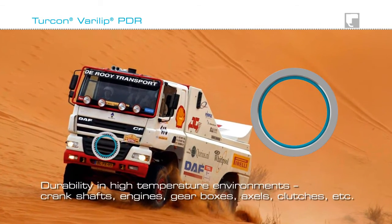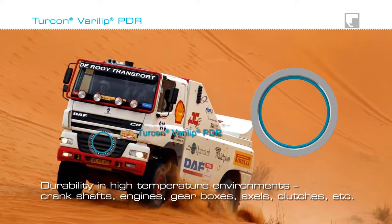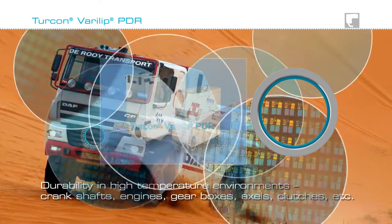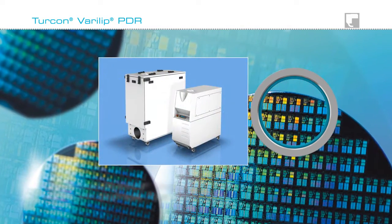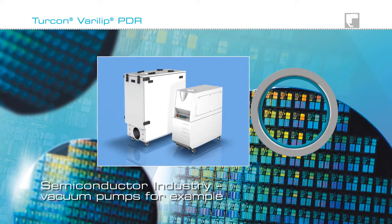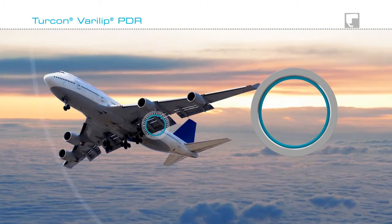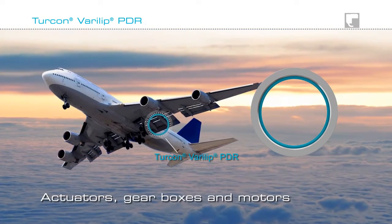Turcon Verilip PDR Rotary Shaft Seals are durable in a wide variety of high temperature automotive and power transmission applications. They work effectively in semiconductor equipment, vacuum pumps for instance, and in aerospace they are used in actuators, gearboxes and motors.